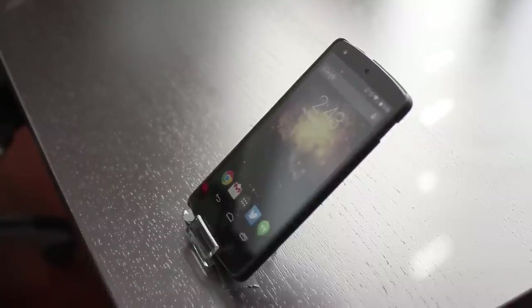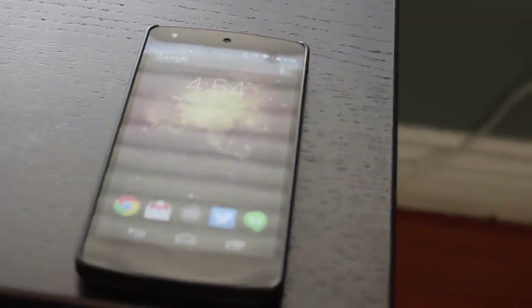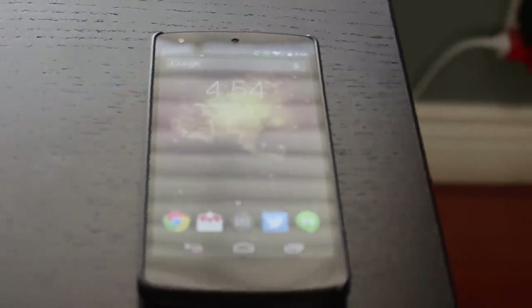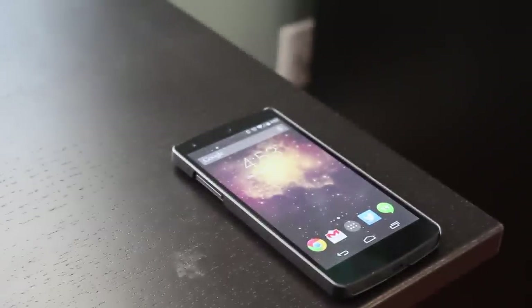As I stated in my full review, the Nexus 5 is the best Android handset that money can buy, and this is why it's my daily driver — because it can do everything well. Android KitKat is fast, smooth, and it looks very sophisticated.